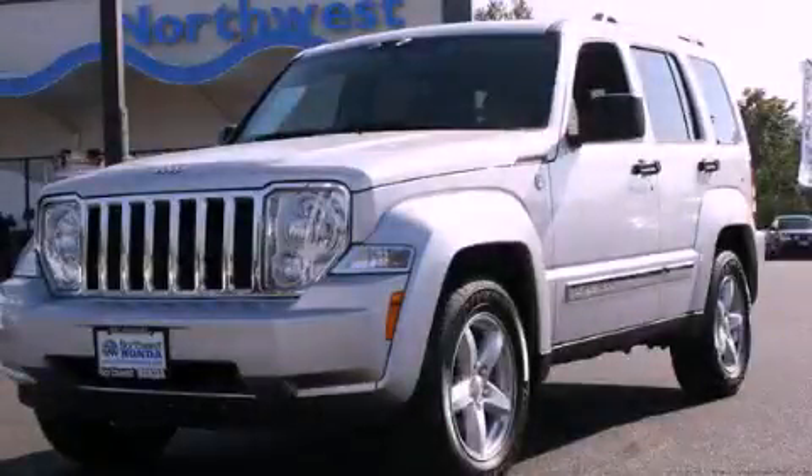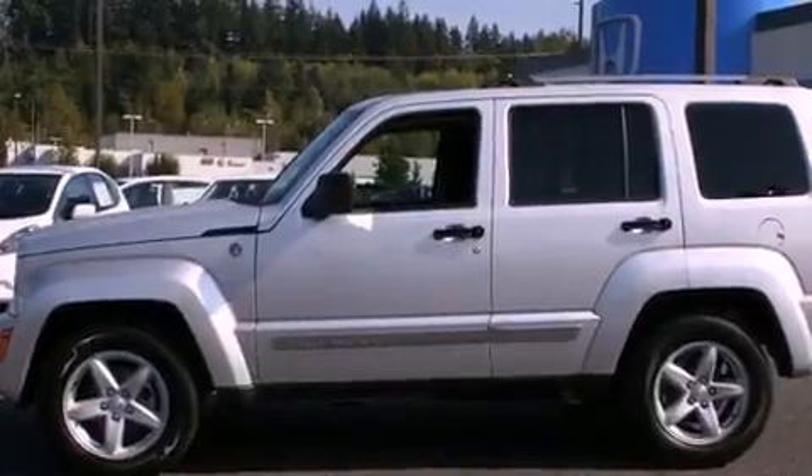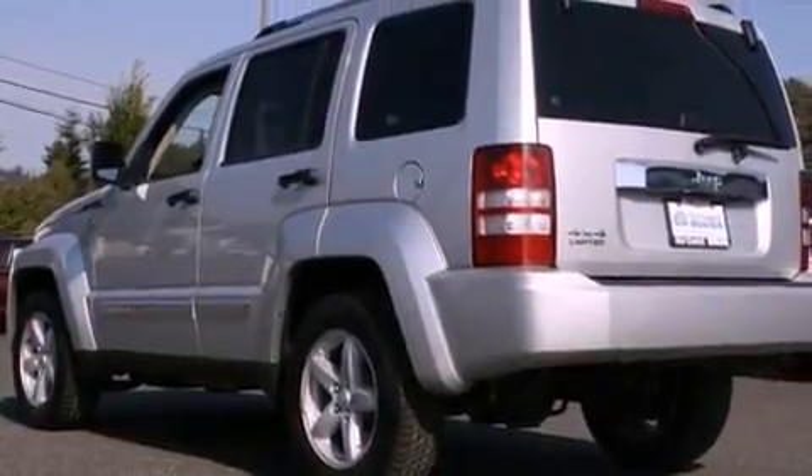This is a 2011 Jeep Liberty for when safety, size, and space are of importance. It has a 3.7-liter six-cylinder engine, a four-speed automatic transmission, and four-wheel drive.